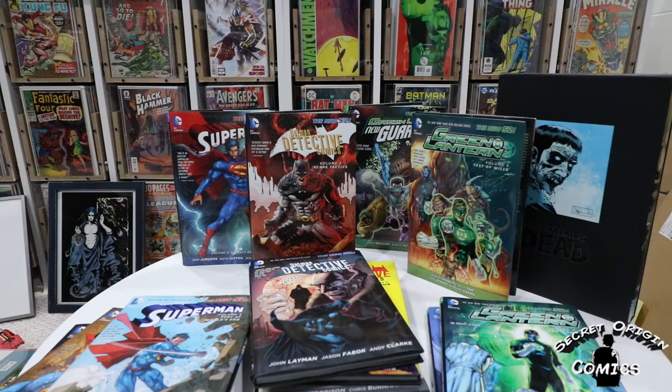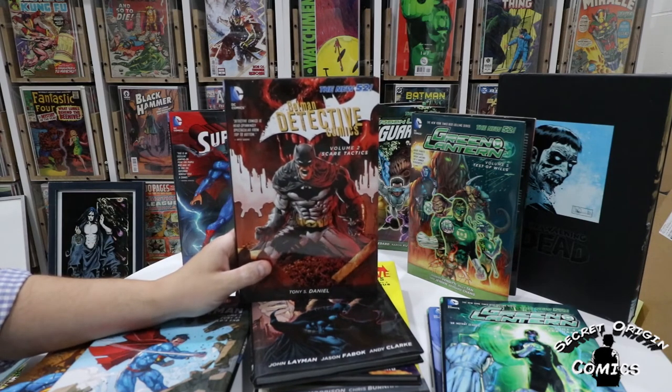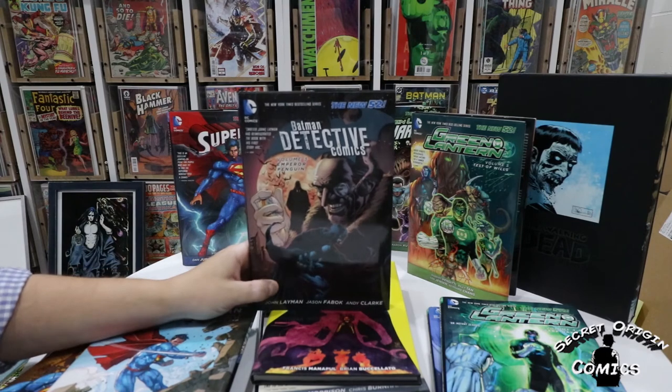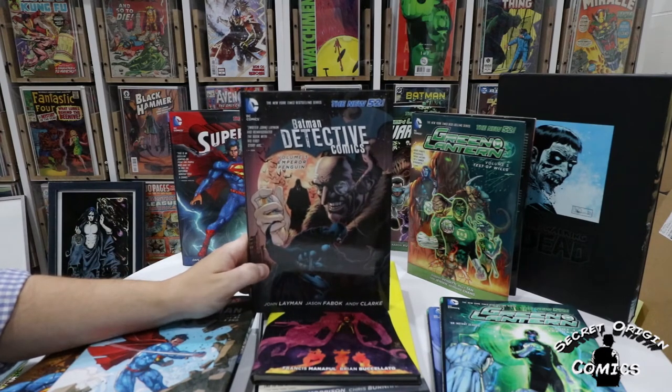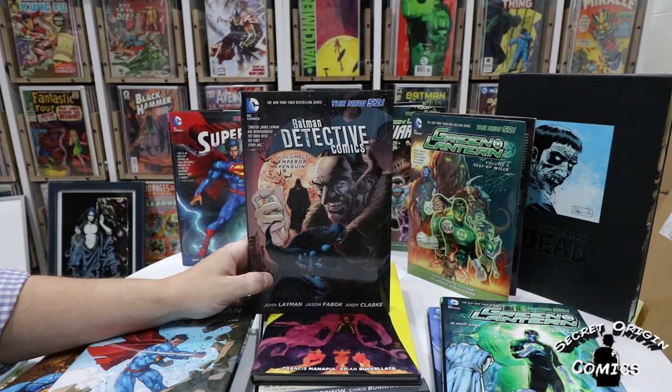Next up, these are the first three volumes of Detective Comics that I've got. I'm not sure how many there are total but I think at least six, because I got volumes two, three, and six. I'll start with volume two — Scare Tactics — the art and words are both done by Tony Daniel, and this collects the first annual as well as issues 8 through 12. Volume three is Emperor Penguin. I think I've read this but I'll definitely read it again — I'm a big Penguin fan, I don't think he gets nearly enough stories. Words by John Layman, art by Jason Fabok and Andy Clark, collecting issues 13 through 18.